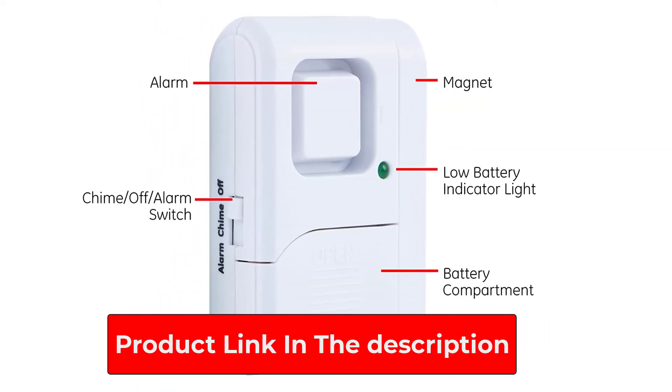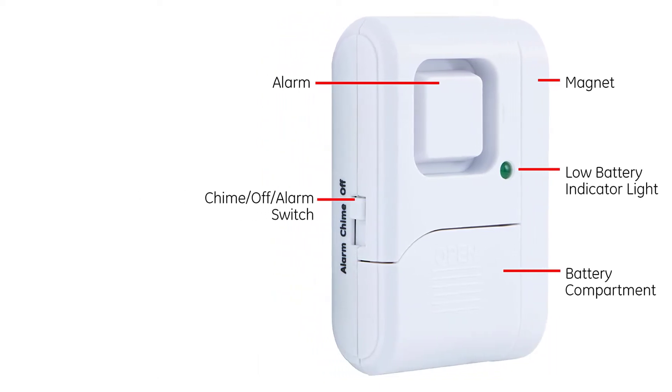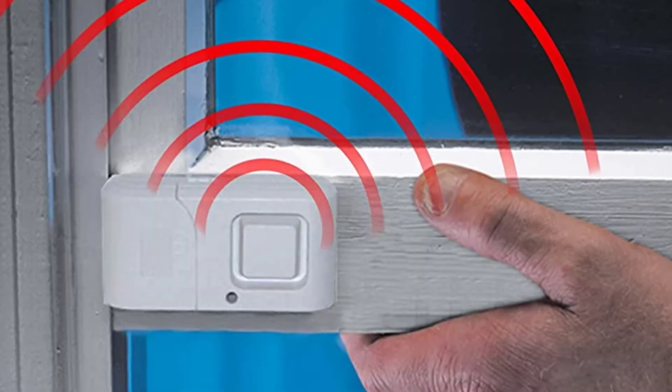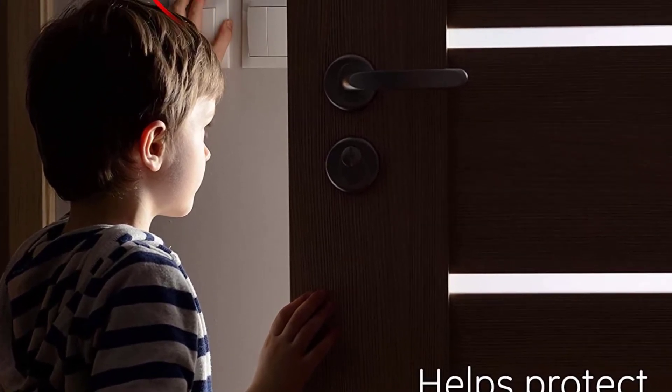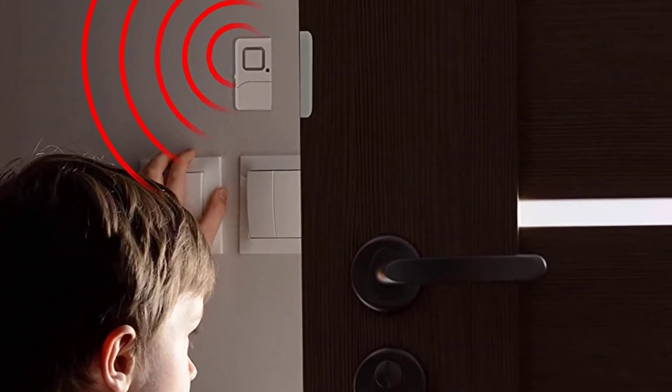The alarms can be bought in multipacks, and this is a way to save money, making what is already a cheap alarm even cheaper. Be warned that the two pieces of this need to be very close together in order to work, so some doors may not be suitable if the frame is a long way from the door itself, for instance.